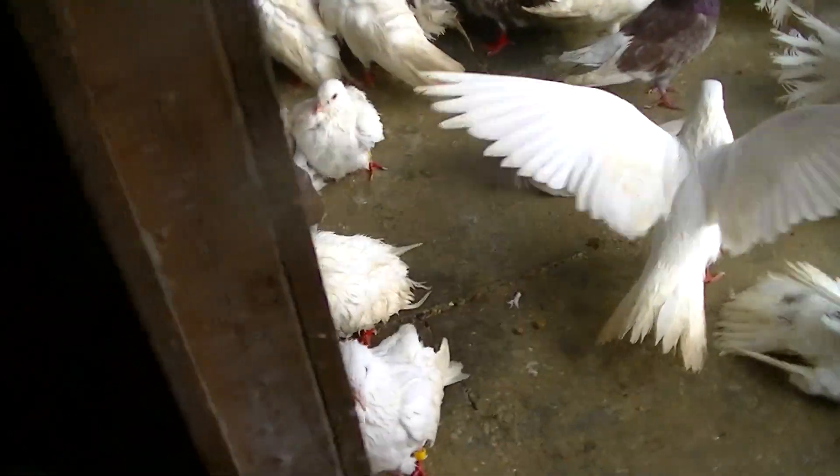I'll show you guys what's going on from the back. We've got that baby there. Probably another week and I'll transfer it into the outdoor aviary.